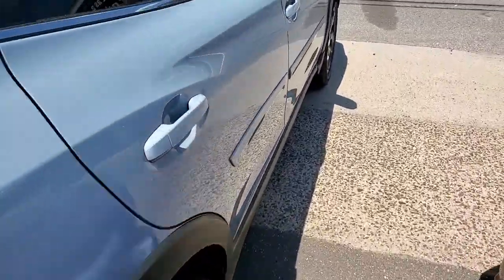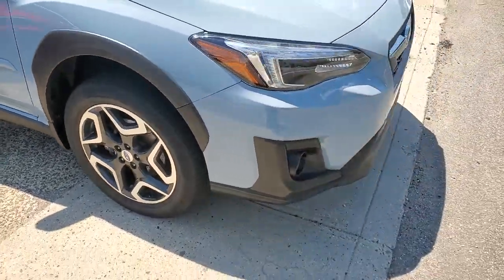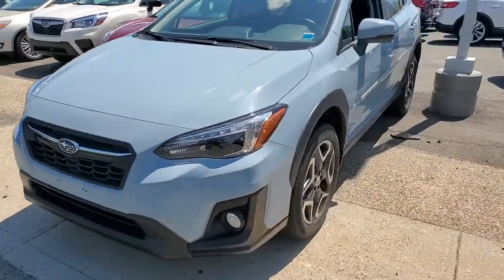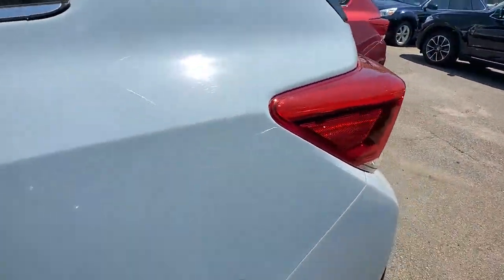These are just some of the great options this vehicle comes with: all-wheel drive, keyless entry, heated mirrors, keyless start, satellite radio, fog lamps, backup camera, power driver seat, Bluetooth connection, and heated front seats.